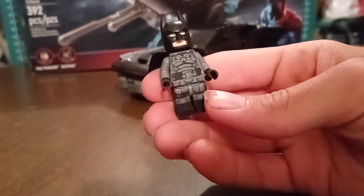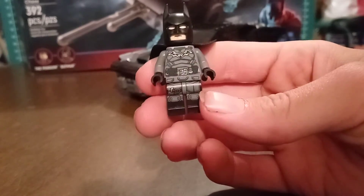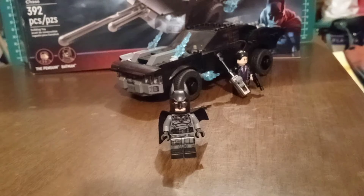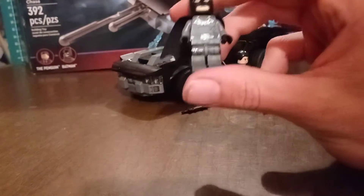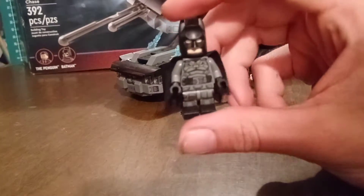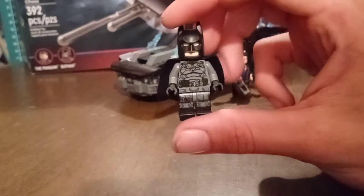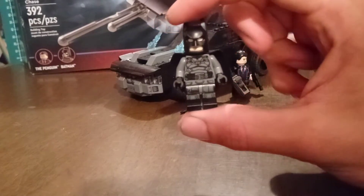I actually like the look of this Batman figure, he's nicely detailed. I have a little kitty guest with me I'm trying to hold on to before putting her out for the night — but anyway, we're not here to talk about kitties, we're here to talk about Batman.